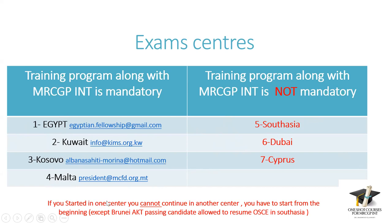If you started in one center, you cannot continue in another. For example, if you started part one in South Asia, you cannot do part two in Dubai. You have to start from the beginning if you want to change the center. The only exception is Brunei — now removed as center eight — where those who finished AKT in Brunei but not part two are allowed to resume OSCE in South Asia.